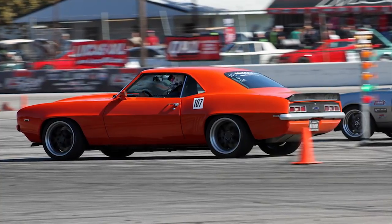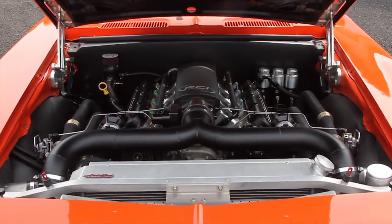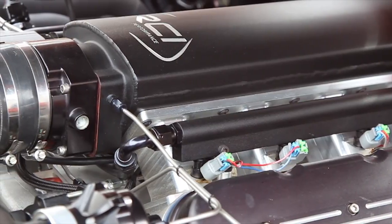After 10 years of build, I took it to the first LS Fest in 2017. Powering this car is the Texas Speed and Performance 427 Shore Block. It's got a Dragon Slayer crank and billet rods, forged pistons.